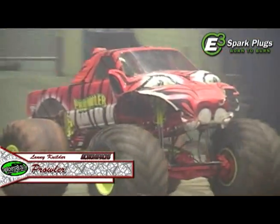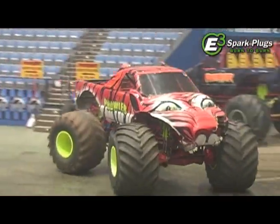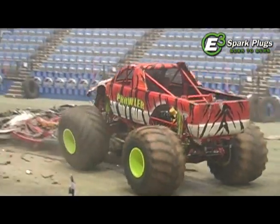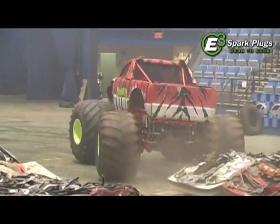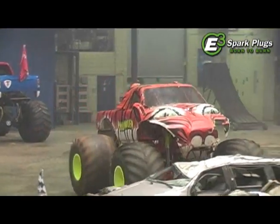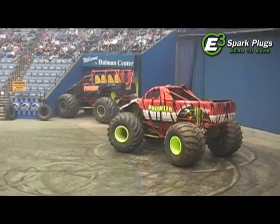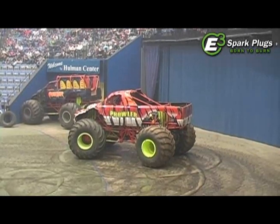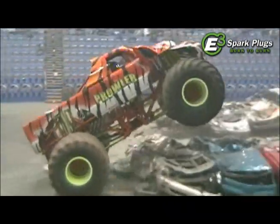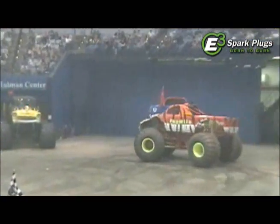Next up we're bringing out Pizzo's teammate, Prowler, driven by Lenny Kilder. Lenny's got six years of experience with the Prowler team and has been doing a great job. Tonight the truck has sounded just a little bit wounded — he's had some trouble keeping it going. I know the team was thrashing earlier in the day; they seem to have gotten that back together. This Prowler truck was built in 1998. It's been around for a little while but it's still doing a good job for Lenny. Lenny too has a 572 cubic inch Hemi, so this truck is not hurting for power either.